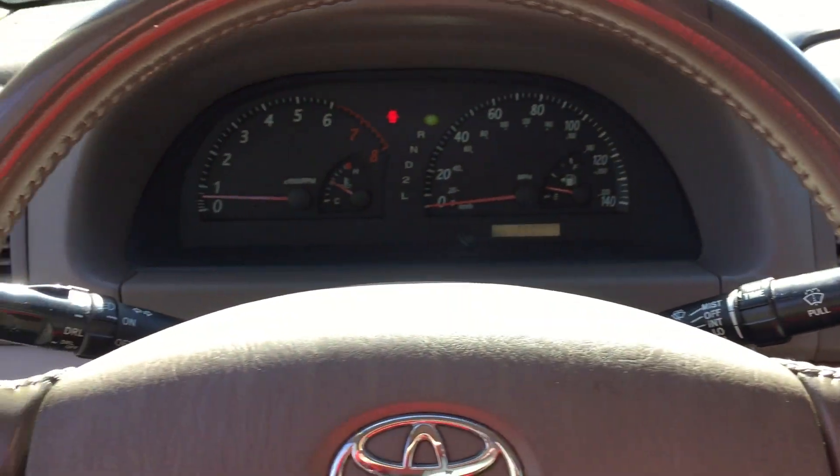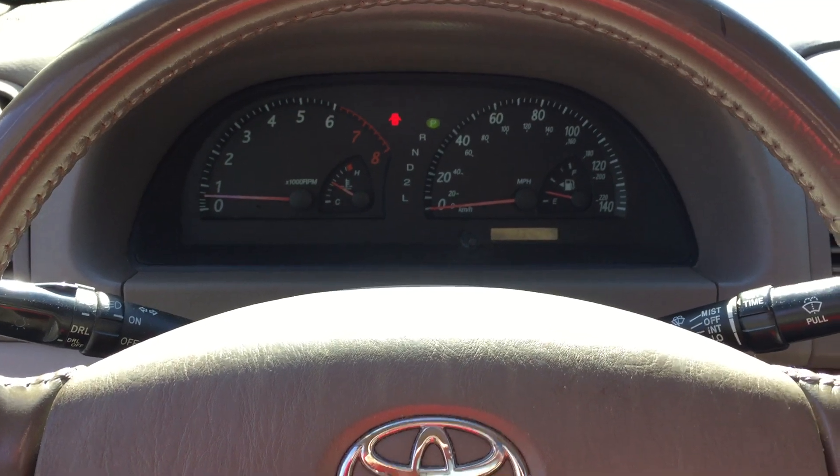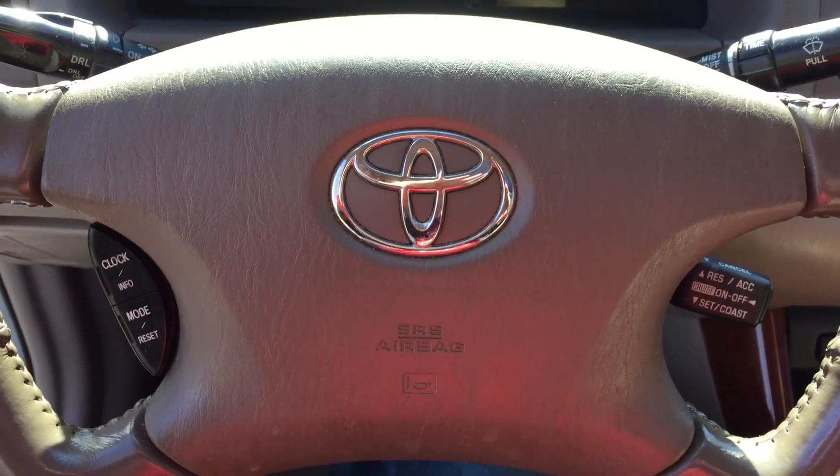Come on down to ARJ's and take a look. We're only two and a half miles west of downtown Cleveland. 2004 Toyota Camry XLE.